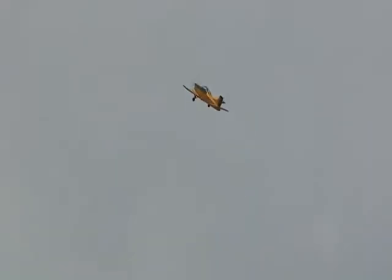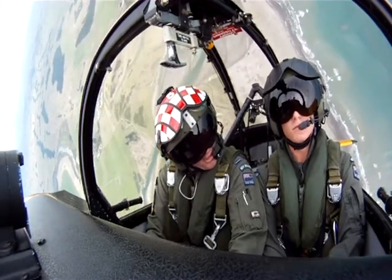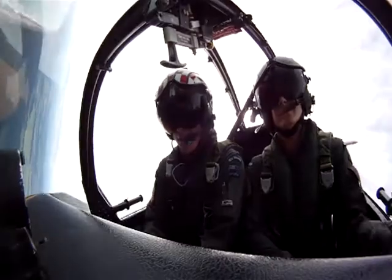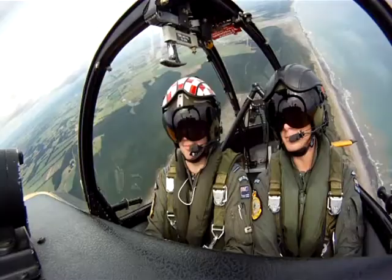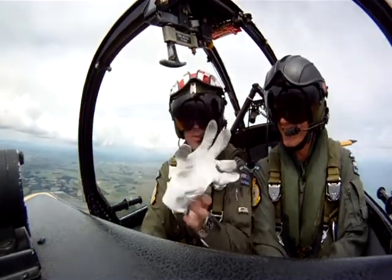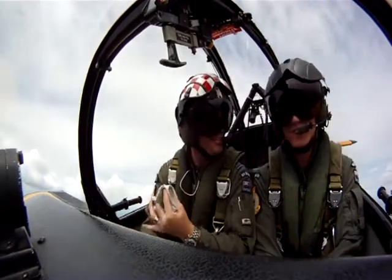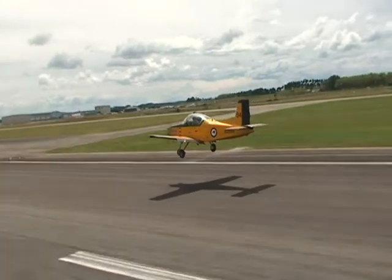Matt experiences zero-G during some vertical manoeuvres. After experiencing weightlessness, Matt is clearly made of cast-iron stuff and comes back buzzing from the experience. But the Air Force is not just about flying — sport and recreation play an important part too.